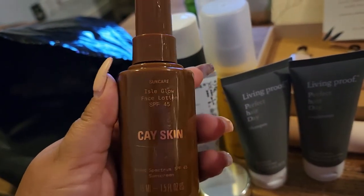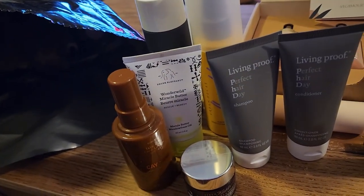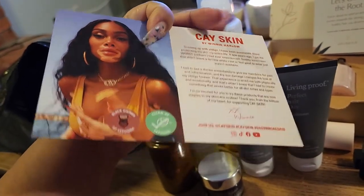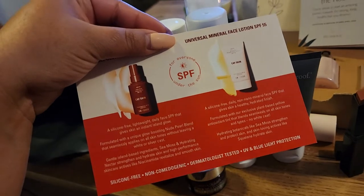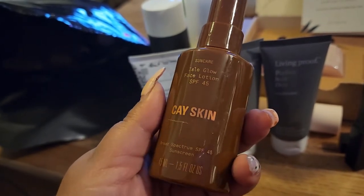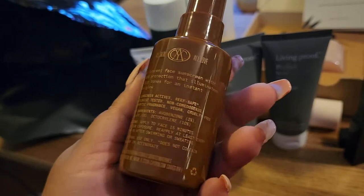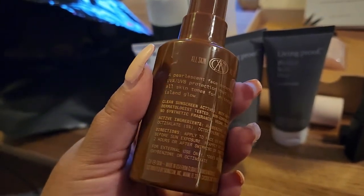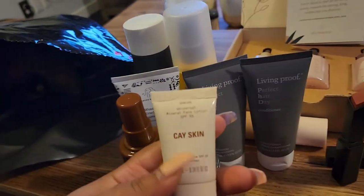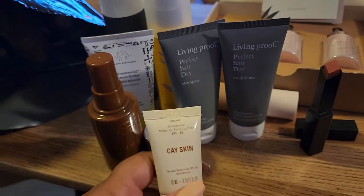We have K-skin — that's Winnie Harlow's brand. I got the Aisle Glow Face Lotion with SPF 45, a pearlescent face sunscreen with UVA/UVB protection that illuminates all skin tones for an instant island glow. I also got the smaller K-Screen Broad Spectrum SPF 55 Sunscreen Universal Mineral Face Lotion.